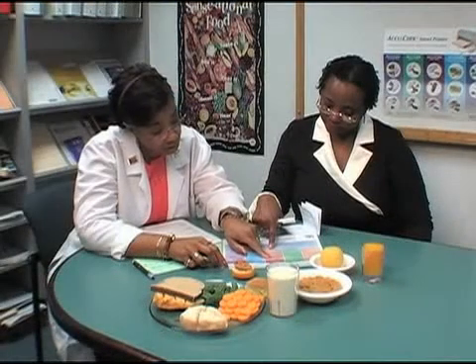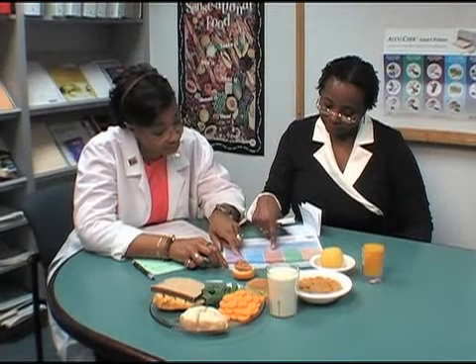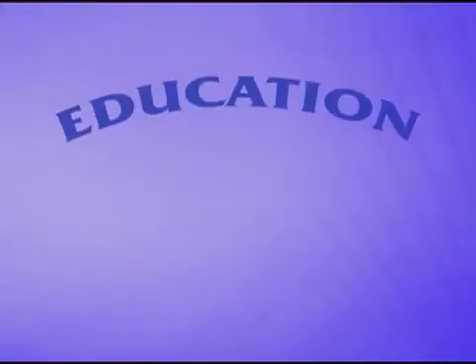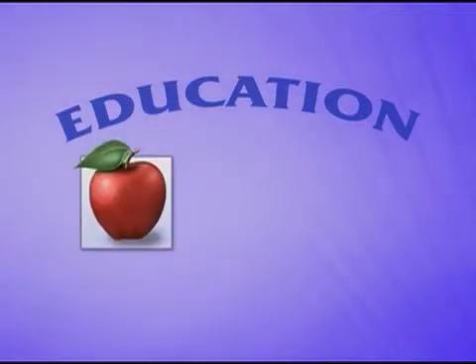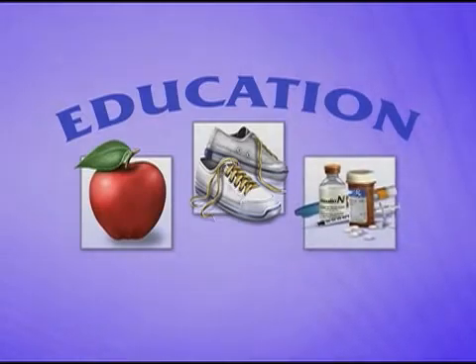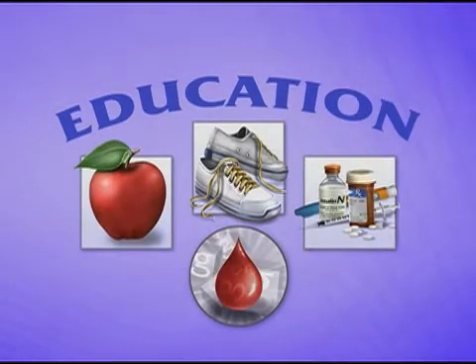Together with your health care team, you'll learn about your management plan. It will include learning all you can about diabetes, making healthy food choices, physical activity, medication if necessary, and monitoring your blood glucose.